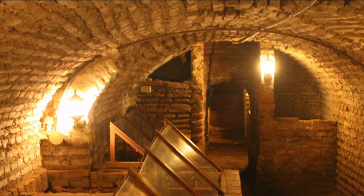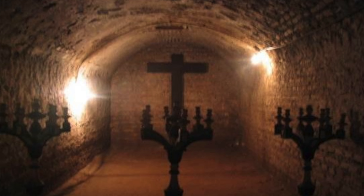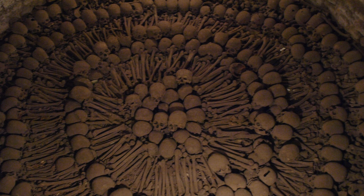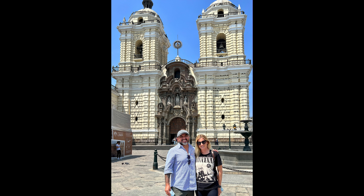You'll learn about the catacombs and how the Spaniards would pay a lot of money to be buried here. The belief is when you're buried here, all your sins are forgiven and you automatically go to heaven. There are 25,000 people buried here in the catacombs, and on the Day of the Dead, the priests come to pay their respects. It's definitely a must-see if you're coming to Lima, Peru. Tickets cost about 15 soles, or in American dollars, it's about 4 bucks.